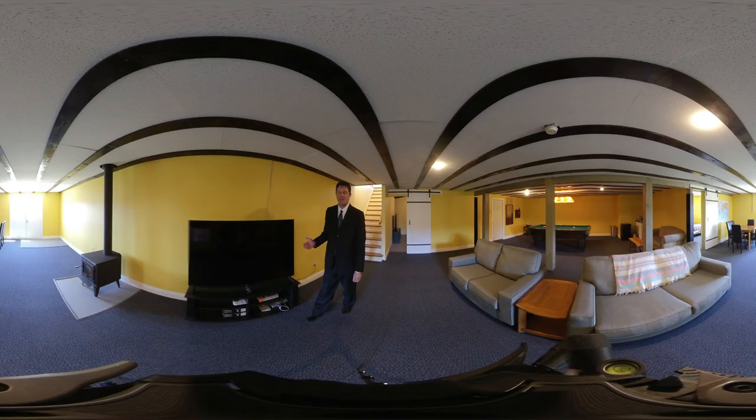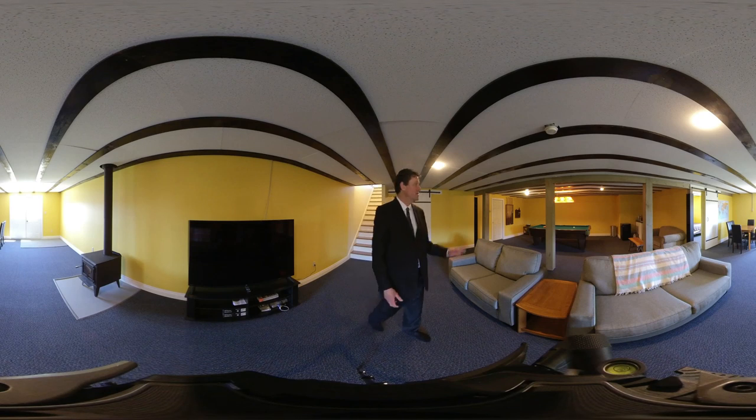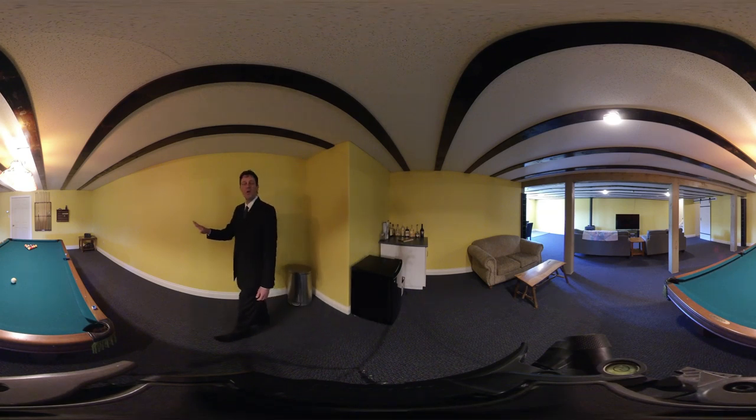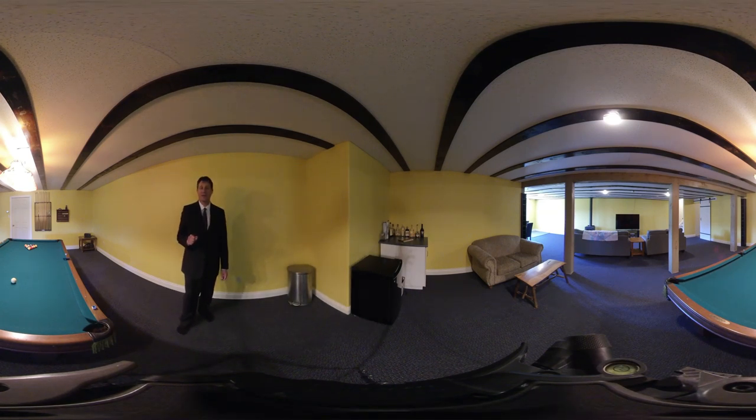At the bottom of the stairs in the ground level basement we have a wood stove. We have a massive amount of space which includes the ability to install exercise equipment — in this case we have a pool table. That room there is a utility room, which we'll go through next. And then we have a bonus room in the corner that I'll show you last.